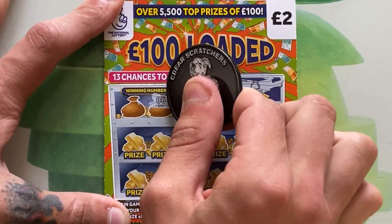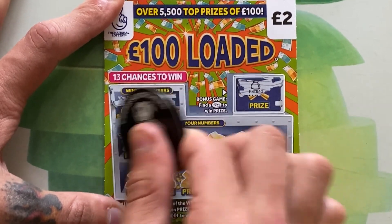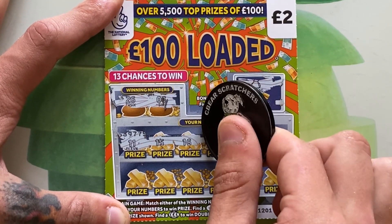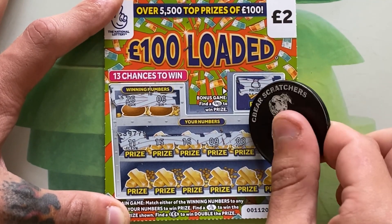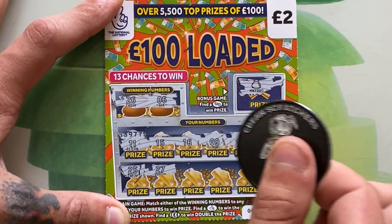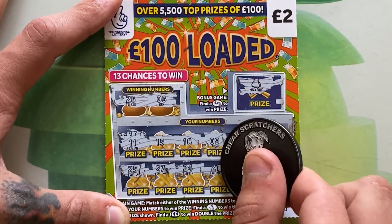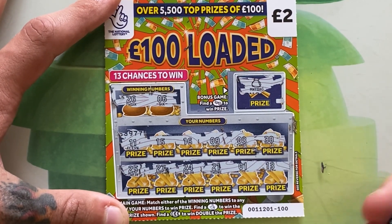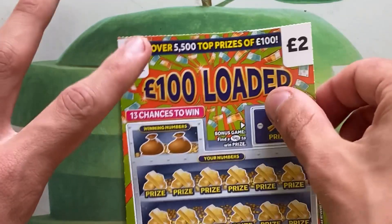Our winning numbers on ticket one are going to be 6 and 26 — looking for those numbers or any of the symbols. 11, 15, 16, 9, 3, 30 — one off — 27 — one off — 24, 21, 1, 13. They were not on the first ticket.